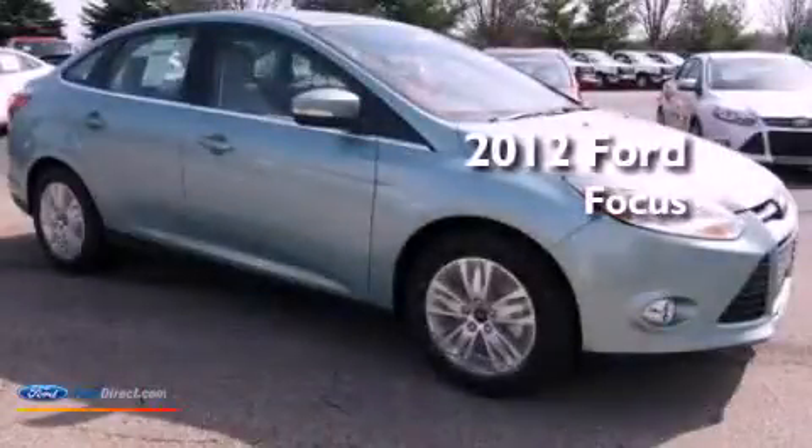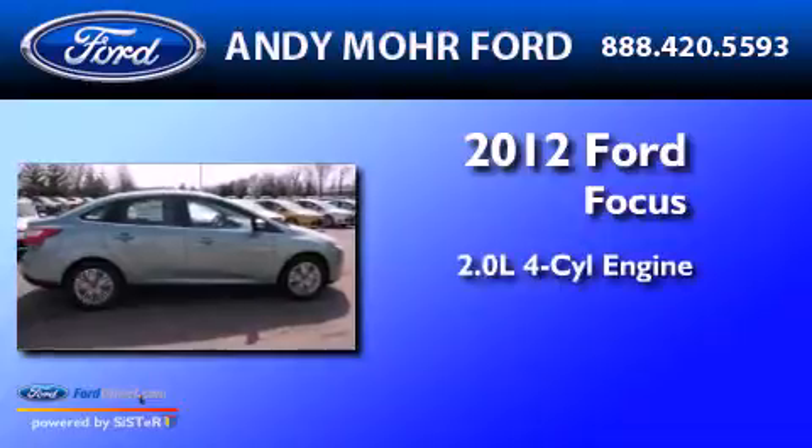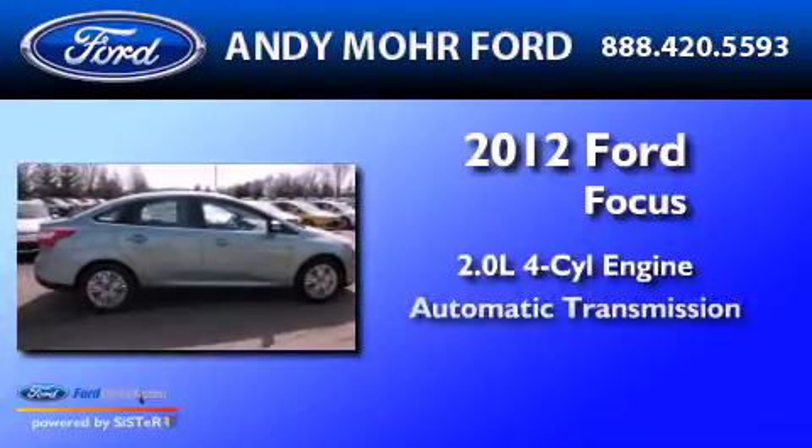This is a brand-new 2012 Ford Focus. It has a 2.0-liter four-cylinder engine and an automatic transmission.